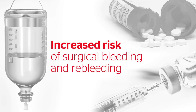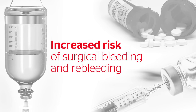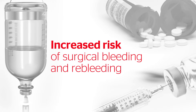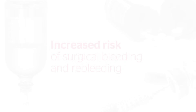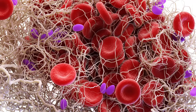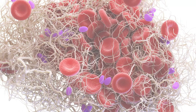In surgery today, patient medications such as anticoagulants and chronic antiplatelet therapies, coagulopathies, or other comorbidities can increase the risk of surgical bleeding and re-bleeding, which can lead to negative outcomes. During surgery, a product that mimics the clot formation process and forms a rapid, adherent, and durable clot, regardless of the patient's coagulation profile, is critical.